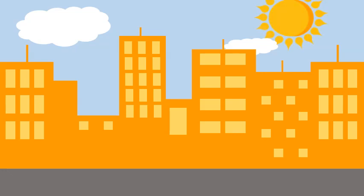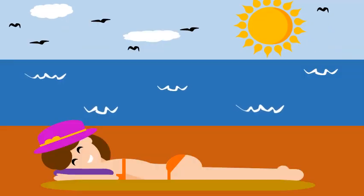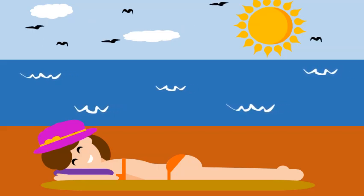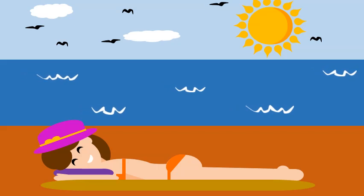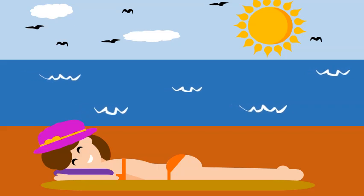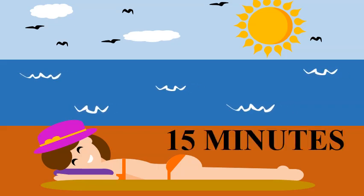Because of the modern lifestyle, sunlight exposure is reduced for many people and vitamin D deficiency may appear. Exposing your skin to the sun for too long can be dangerous because it can increase the risk of developing skin cancer. Moderate but frequent sun exposure is healthy and recommended. It is considered that a daily 15-minute sunlight exposure is enough for getting your vitamin D.